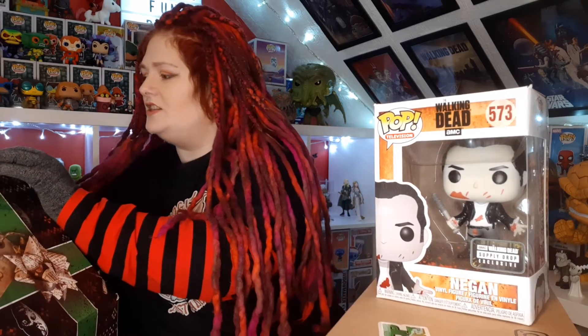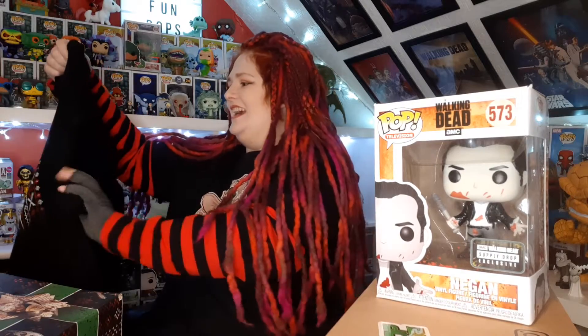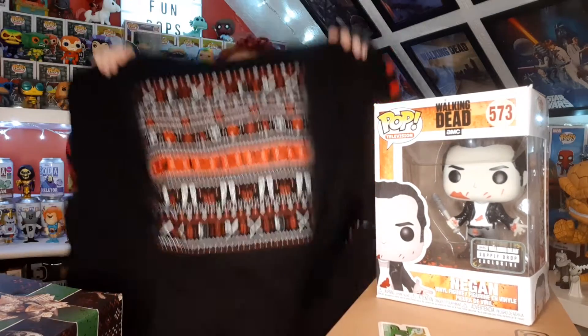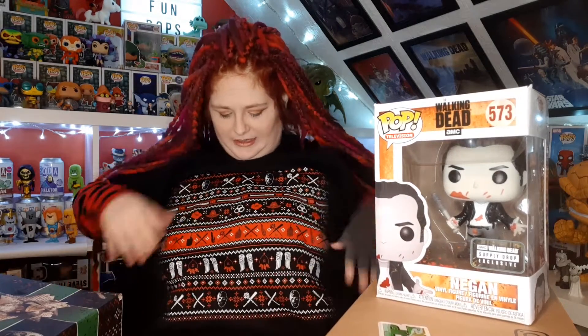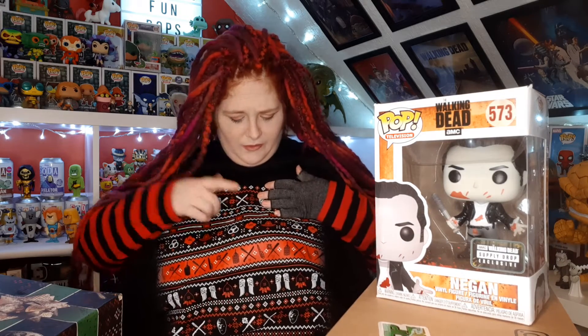We have what feels like a garment - however, this is not a t-shirt, this is way too thick to be a t-shirt. I think we have ourselves a sweatshirt - a Christmas hoodie! It's a Christmas hoodie with the pattern from the box on it. Oh, a Walking Dead Christmas hoodie - I am in love!